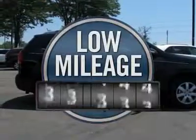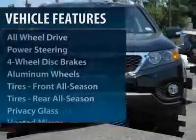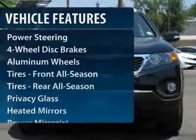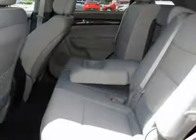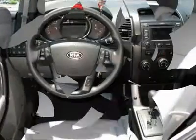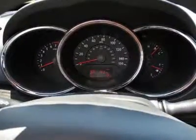This vehicle has less than 100 miles. Here are some of this vehicle's great options: steering wheel audio controls, anti-lock braking system, traction control, stability control, all-wheel drive, air conditioning, power steering, adjustable steering wheel, keyless entry, aluminum wheels.